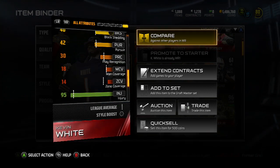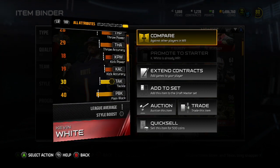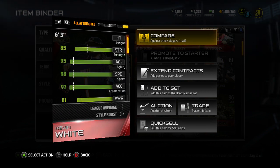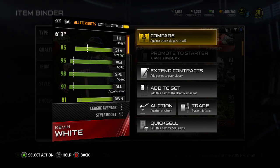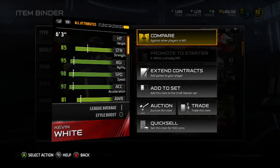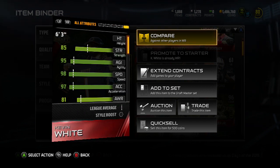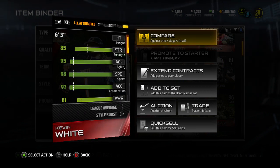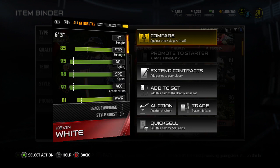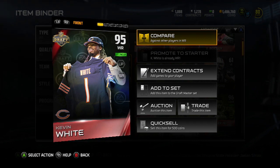Basically, how you want to use this guy is put him on a streak. You can also use fade catching with him — he's got 95 jumping. You can use him in run support too; he's got 85 strength, so if you've got any strong powers, buck sweeps, or anything going to the outside, he can block for you. He's not bad in catching traffic — 98 catching traffic — so any spec catch in the end zone will work. If your opponent likes to run a lot of man coverage though, he might find some trouble getting open, with only 85 route running.